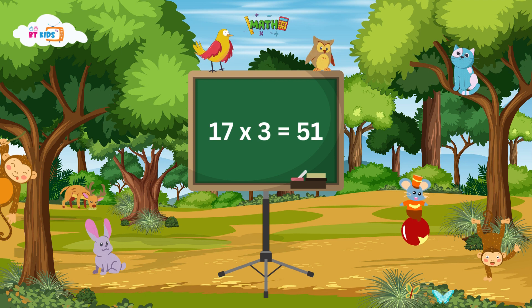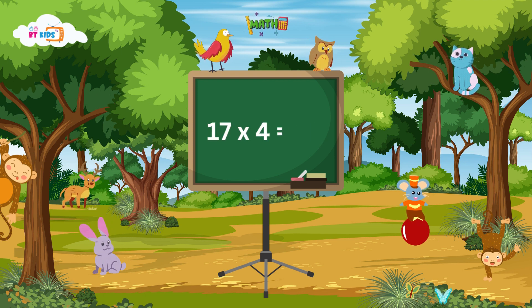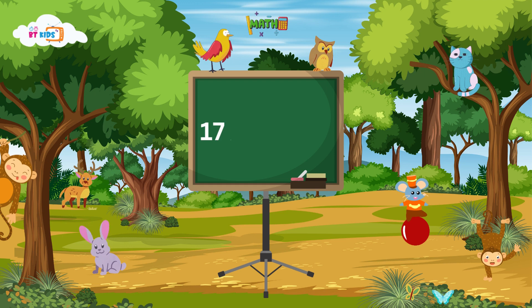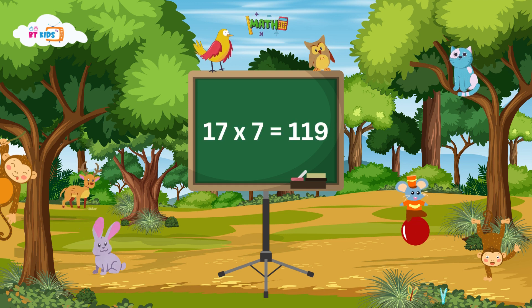17 threes are 51, 17 threes are 51. 17 fours are 68. 17 fives are 85. 17 sixes are 102, 17 sixes are 102. 17 sevens are 119.